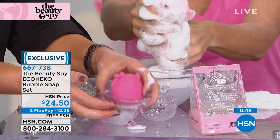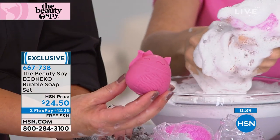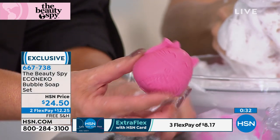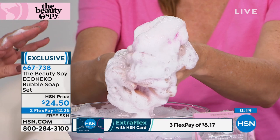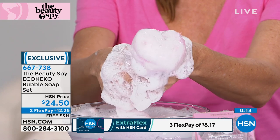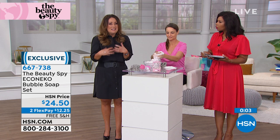It's on two flex pays, which means you can spread that payment out and get it home for $12.25. Think about it — you've spent this price or more on a cleanser that may strip your skin or be heavily fragranced. This company in South Korea focuses solely on cleansing the skin — no moisturizers, no serums — all they produce and work on in their laboratories is skin cleansing, because they understand the number one thing for great-looking skin is the right cleanser.